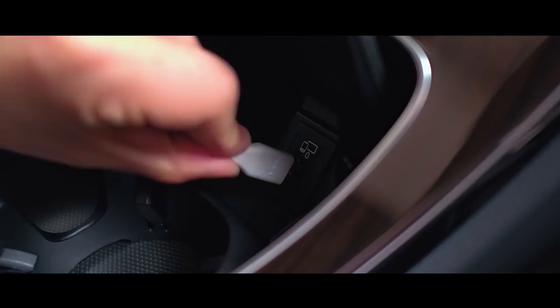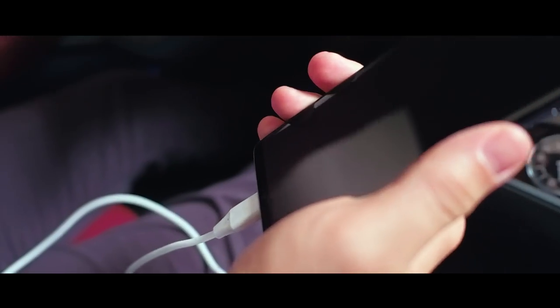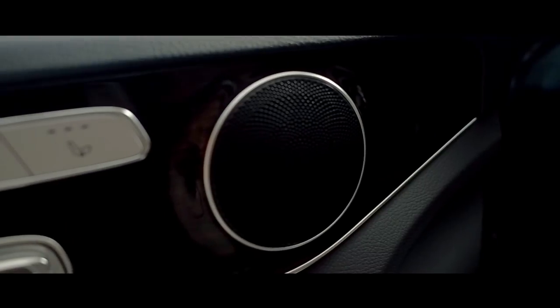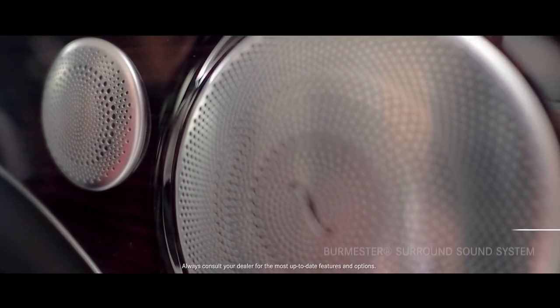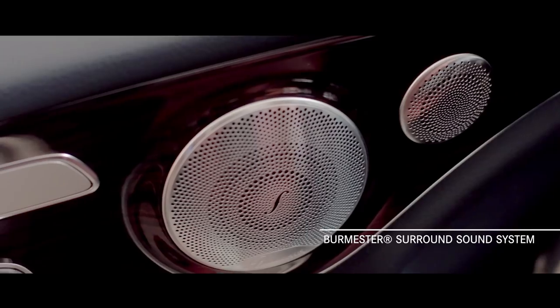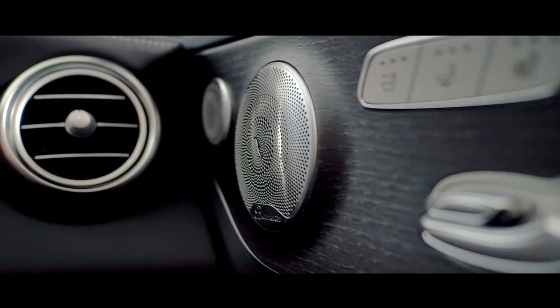Two USB ports, Bluetooth connections, and a media interface also come standard. All C-Class vehicles are equipped with a front-base 5-speaker audio system. The optional Burmester surround sound system is also available, with its 590-watt amplifier and 13 speakers delivering superior music reproduction.